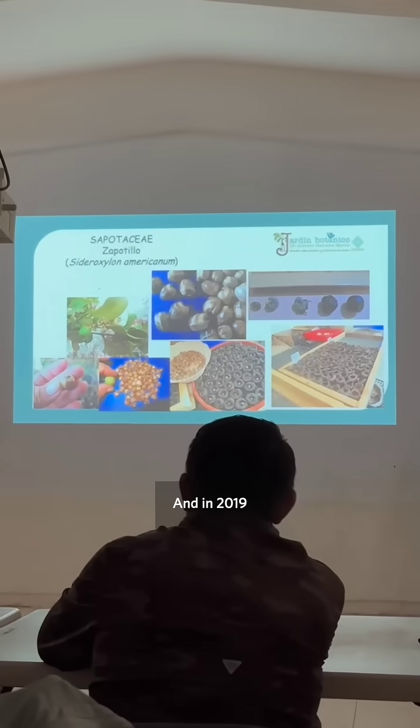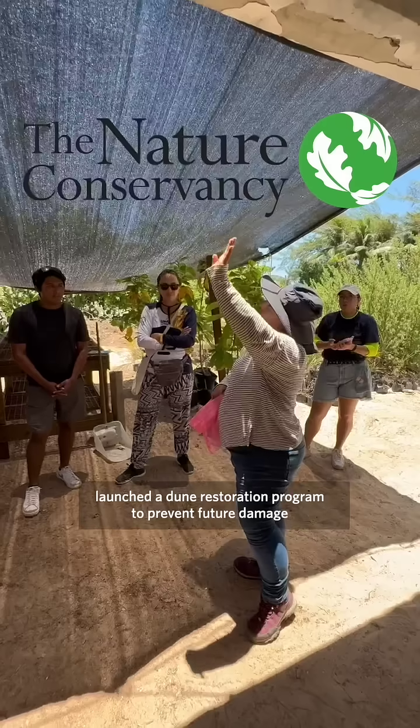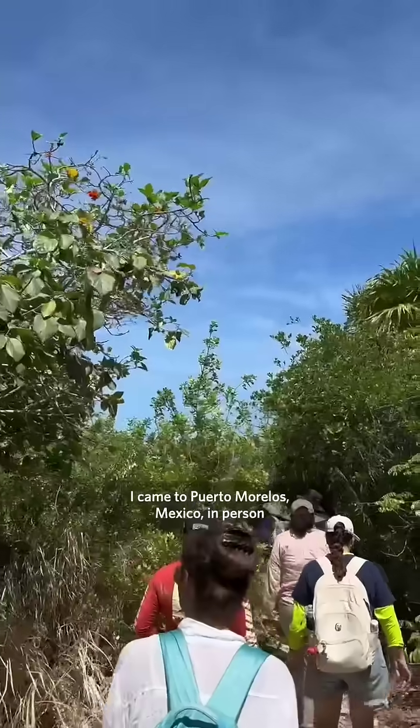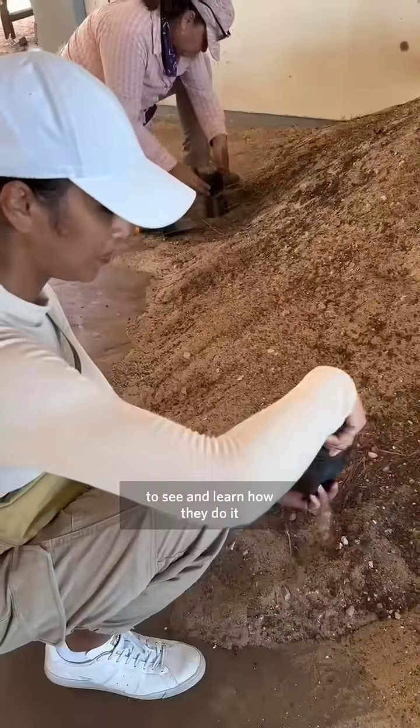In 2018, a massive storm hit Puerto Morelos, Mexico, destroying hotels and properties. In 2019, the Nature Conservancy Mexico launched a dune restoration program to prevent future damage. I came to Puerto Morelos myself to see how they do it.